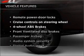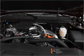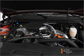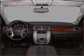Plus enjoy these notable features that are included in this vehicle: air conditioning, power door locks, power windows, power steering, cruise control, power mirrors, an alarm system, an AM-FM stereo with a CD player, and an adjustable tilt steering wheel.